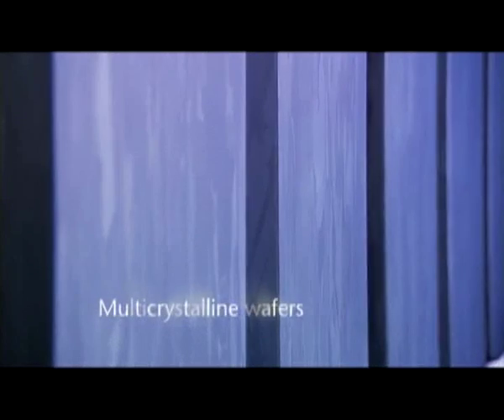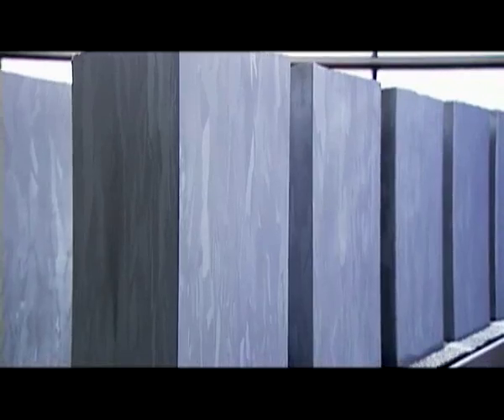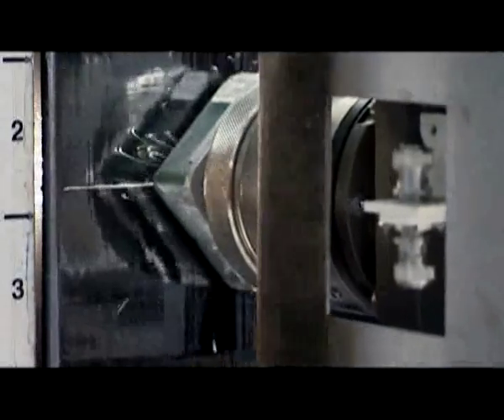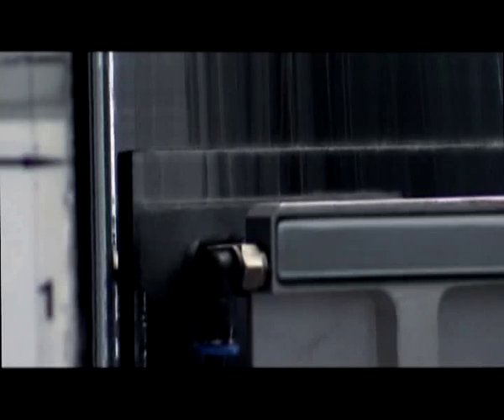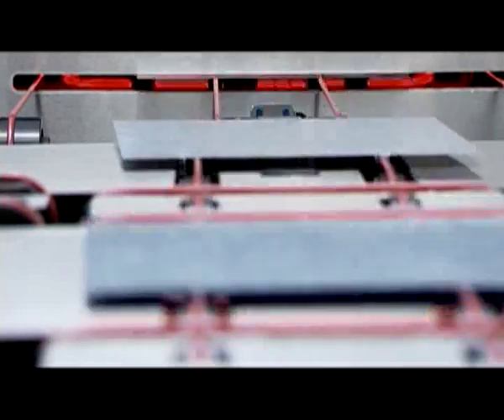Multi-crystalline wafers are produced from a massive block — they're sawn out of ingots step by step. Within the patented EFG process, the wafers are cut out of a thin silicon plate using a highly precise laser. The wafers are then used to manufacture solar cells, sorted according to very strict criteria and embedded between glass and film. That's how a module is made.